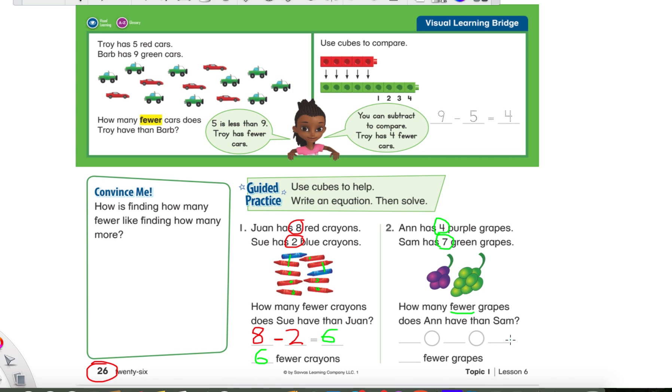All right, did you give it a try? If you're still working on it, hit that pause button for me. Press the space bar — it'll pause the video for you. Then when you're ready, hit the space bar again and it will continue.